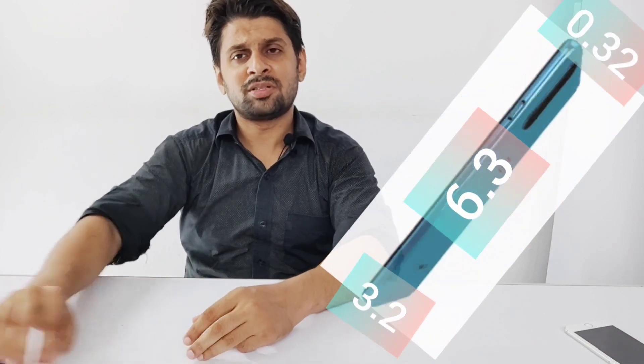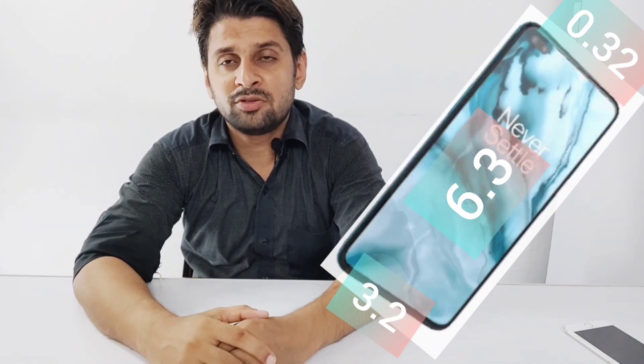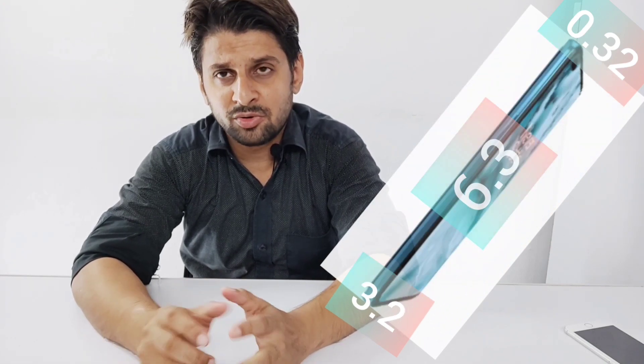First of all, we will talk about its body, build, and operating system. If we talk about its body, the dimensions are very important. Many users select a phone that has a very unique, sleek, stylish look with glamorous and official looks. Its dimensions are 6.3 x 2.89 x 0.32 inches, which is very slim, and its looks are very elegant.